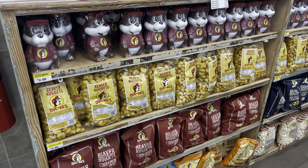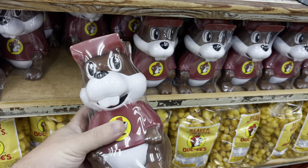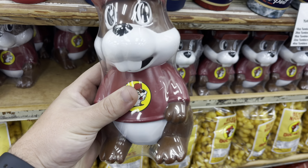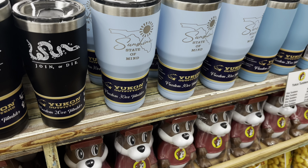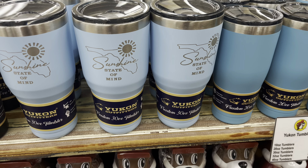Over by the checkout area, there are beaver chips, nuggets, and these Buc-ee's zippers for only $9.98 — like Disney, you cannot beat a Buc-ee's zipper, that's really awesome. They also have some great tumblers over here. Oh, look at this one — 'Sunshine State of Mind' — I really like that.